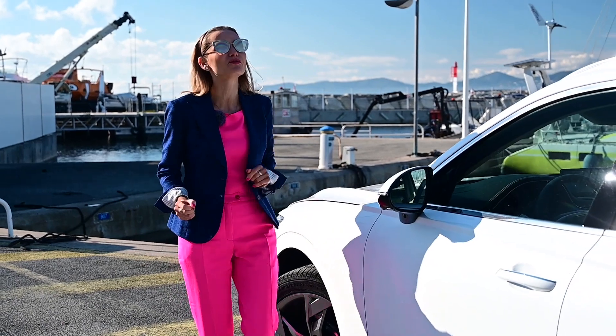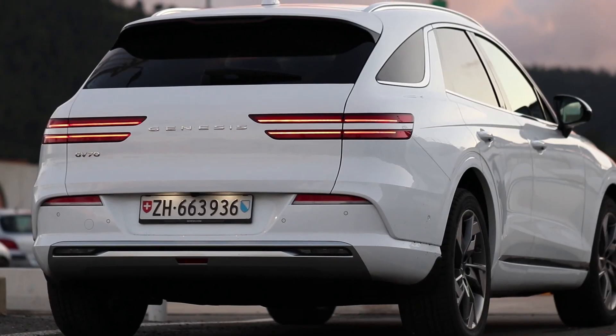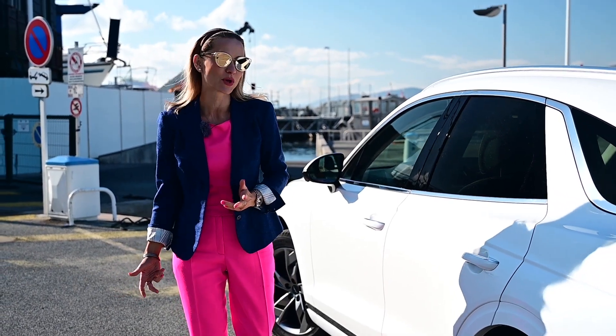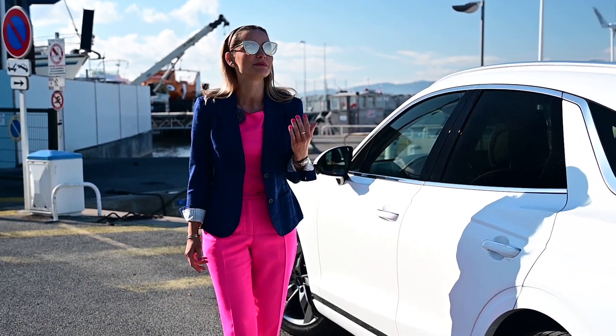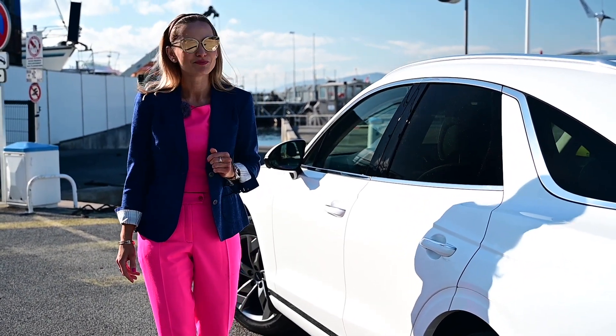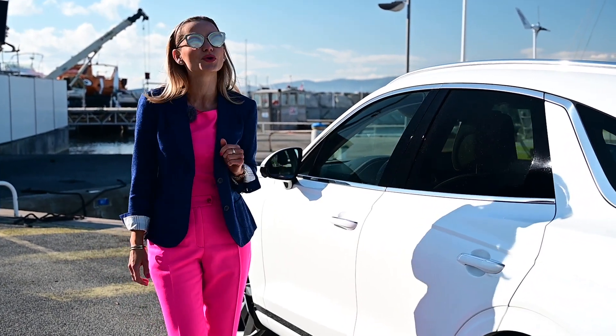Luxury is such an overused word nowadays. But what if you do want a luxury electric SUV? What are your choices? Well, you can go with Mercedes, BMW, Audi, just like everybody else. But don't we all want to be a little bit different, a little bit more unique?